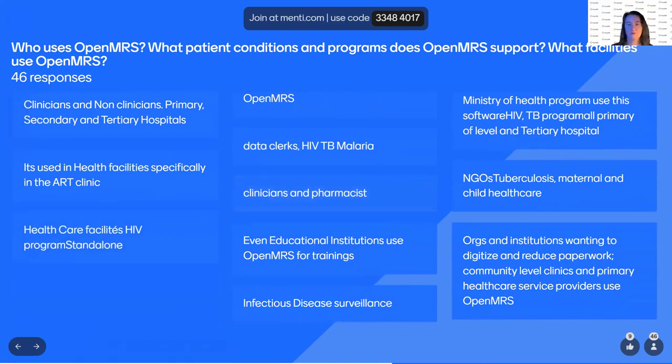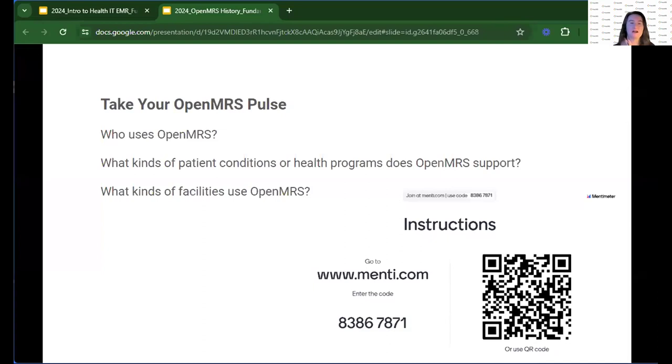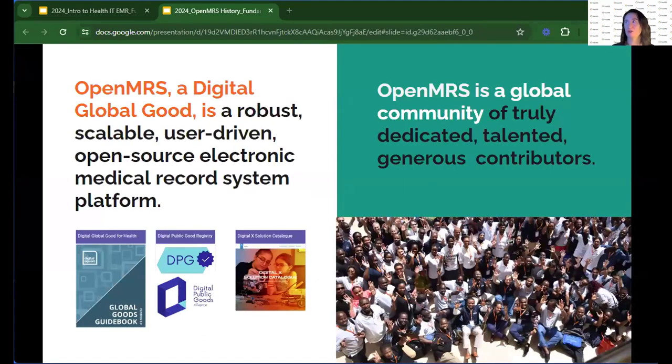Fantastic. How did we get here? Zainab mentioned what global goods are, and OpenMRS is a recognized digital global good. You can find us in the global goods guidebook or on the digital public goods registry. That's because it is not only a robust, scalable, user-driven open source EMR system — it's because we're also a global community of talented and dedicated contributors, both individuals and organizations. These designations come because OpenMRS has become a strong EMR system, an open source system, and a strong community.